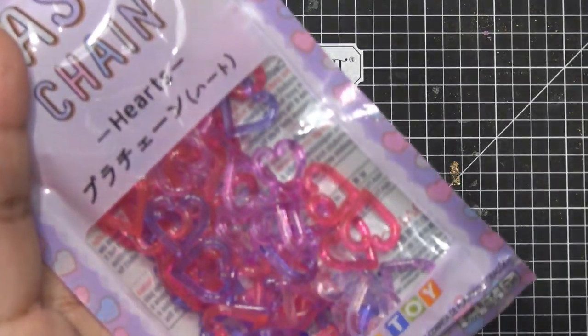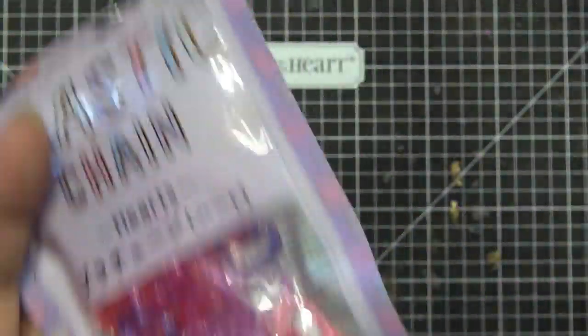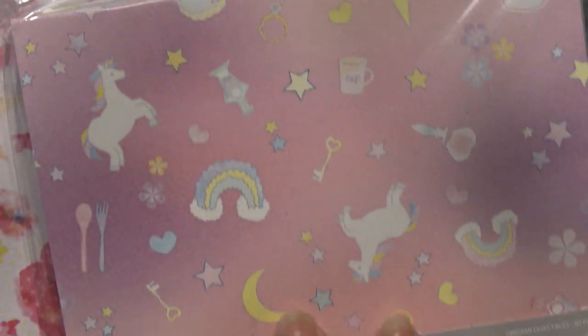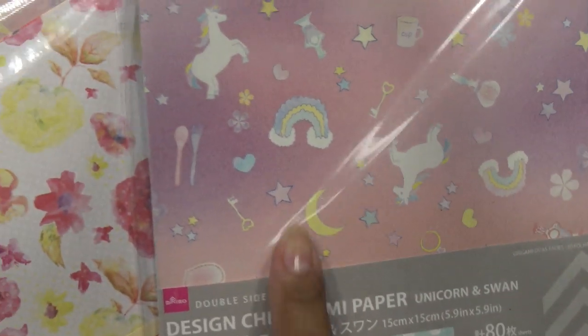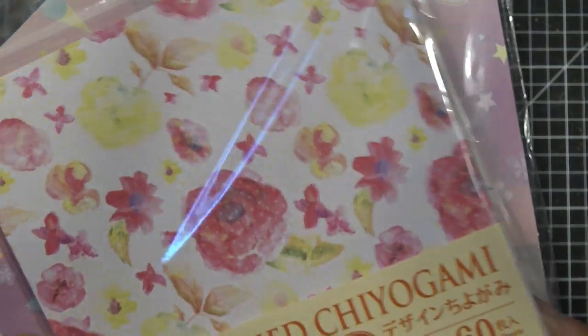Here's a plastic chain kit — this one makes little heart-link bracelets that you just link together. I think Miranda's going to really love those. This unicorn origami paper was too cute — they only had two packs left so I grabbed both. This other one has really pretty soft colors. Really fun origami paper.